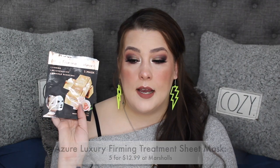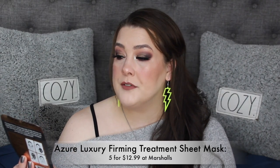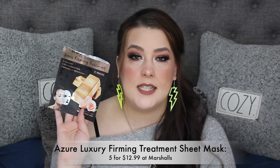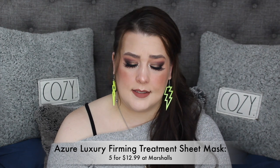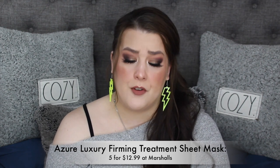This is from Azure but it's their luxury line — the Luxury Firming Treatment, rejuvenating and wrinkle-reducing. I love these so much. Azure does face masks exactly how I prefer them. This is their retinol and hyaluronic — highly recommend if you're aging. It's amazing.